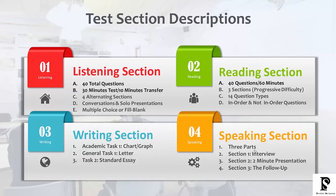Moving on to the speaking section, there are three parts. Section one is a short live interview with the examiner. Section two is a two-minute solo presentation in front of the examiner. Part three consists of follow-up questions that have the same subject matter as part number two.